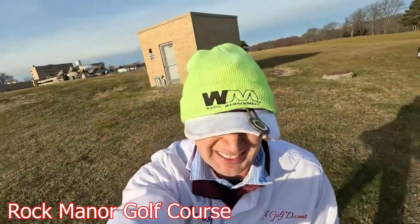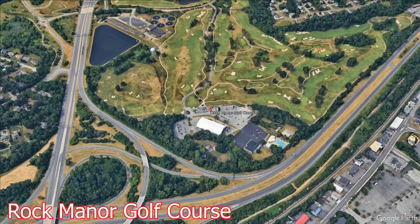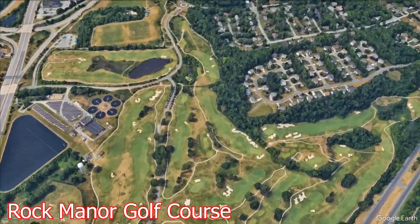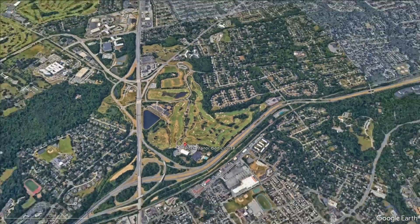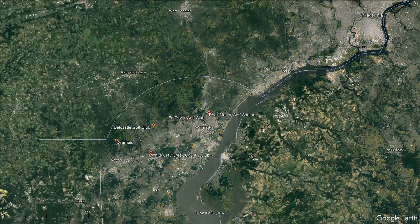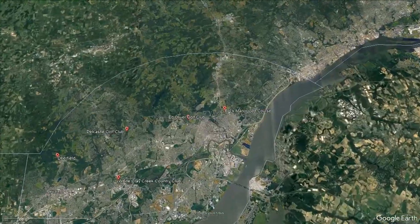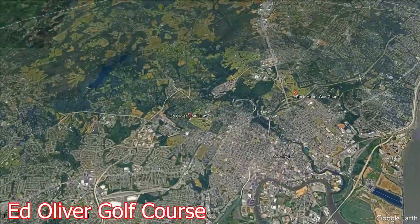The course has a ton of history, being built in 1921. A great golf course. Moving this list now into number four — there's a lot of great history in this area. Swinging us now into number four.